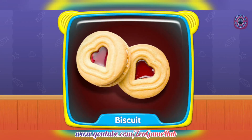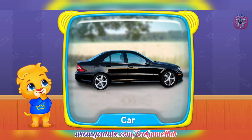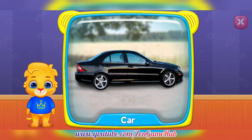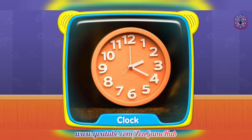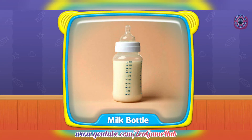Biscuit! What is this? Car! Clock! Milk bottle!